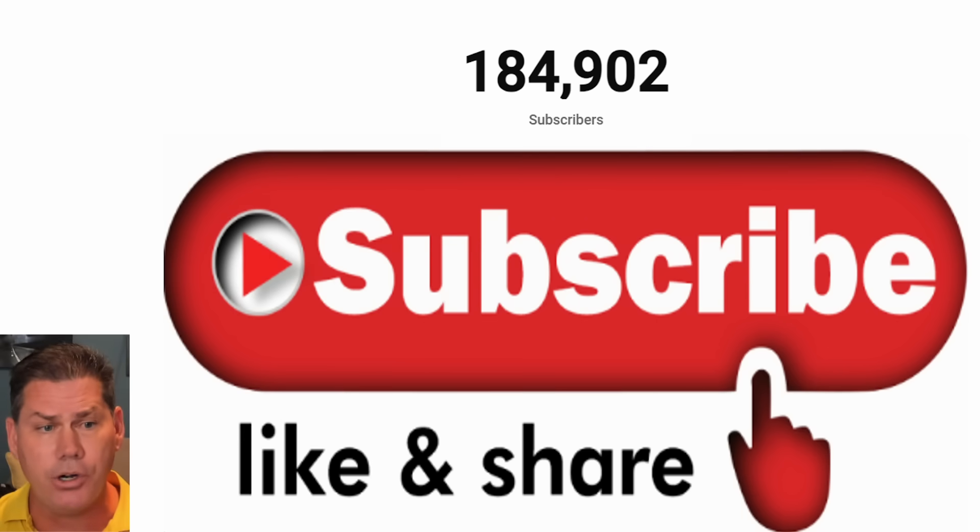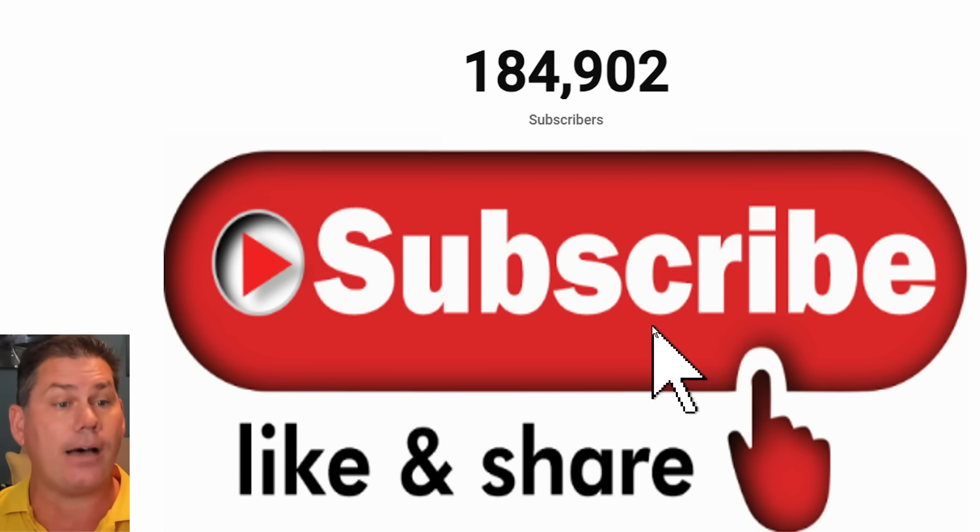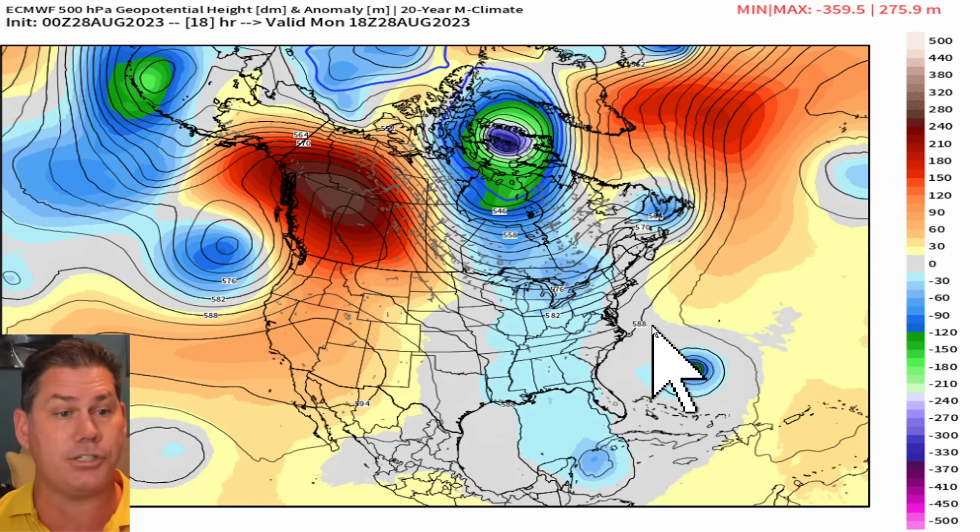If you're new to the channel and you like detailed weather breakdowns, hit the subscribe button. I'll be doing daily updates throughout fall and winter, and I'd love to reach 200,000 subscribers by the end of the year.